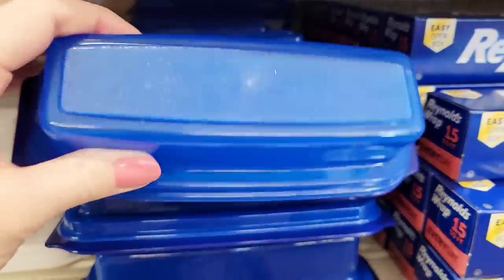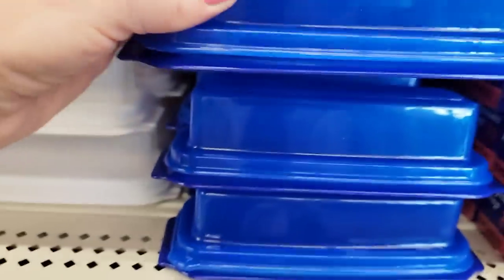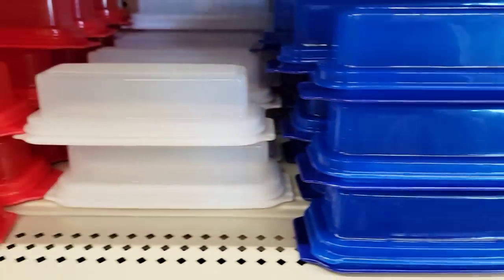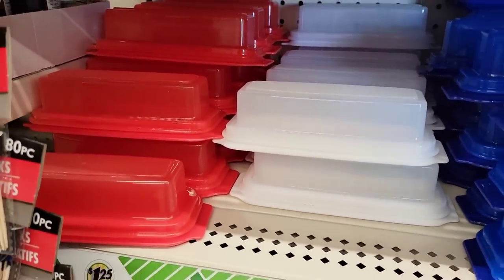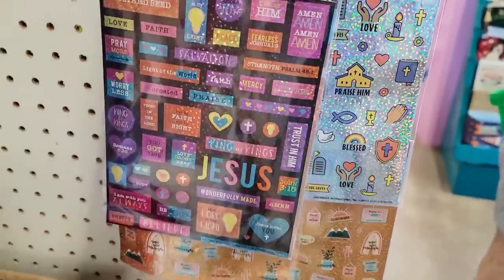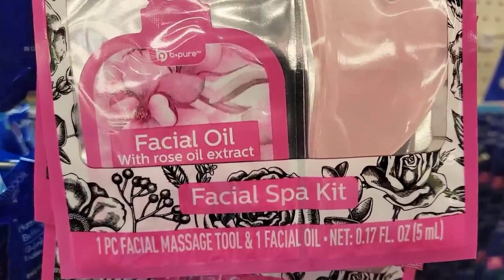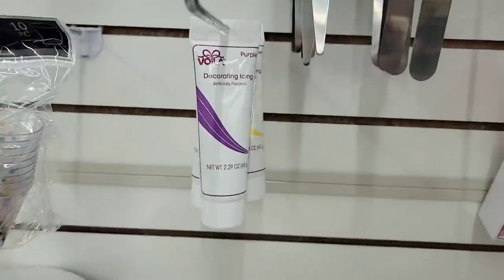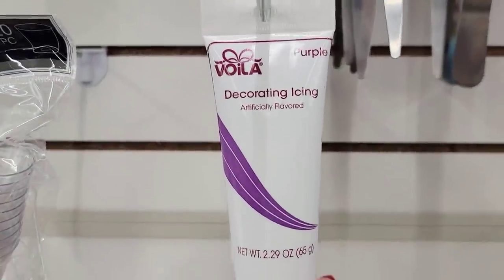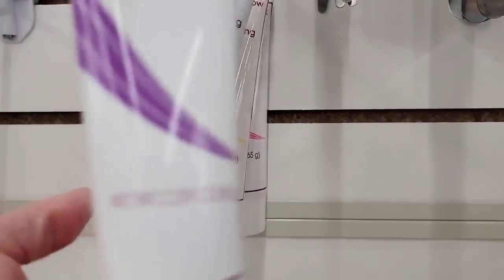They have some new butter dishes — they have it in blue, white and red for the holidays. They usually have it in white over by the kitchen stuff. These are plastic. I prefer the other ones that they normally carry. Here we have some stickers by Jot, and some of these are like planner stickers. Here we have some facial oil — it's a spot kit actually. They have some decorative icing — these are 2.29 ounce, over by the Party Goods. They have lots of different colors.